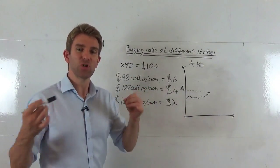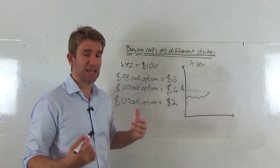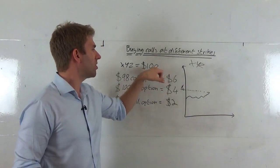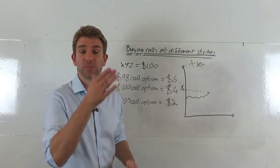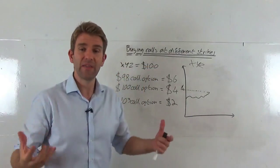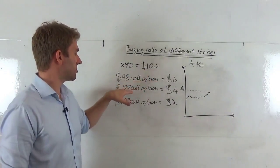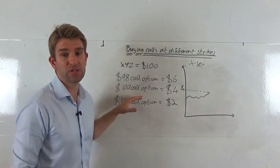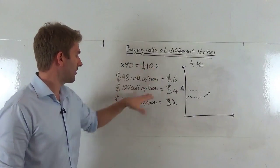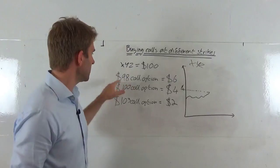We've got intrinsic and extrinsic value to the option — I've done a video on that, go check it out. Basically, intrinsic value is the amount of profit already in the deal. If we bought the $98 call option, we've already got $2 worth of intrinsic value, because if it expired now we have the right to buy shares at $98 while the stock trades at $100 — so the option is worth $2. The $100 and $103 call options have no intrinsic value. The $100 call expires worthless if the stock is at $100, and the $103 gives the right to buy at $103 when the stock is at $100 — there's no point in that whatsoever.